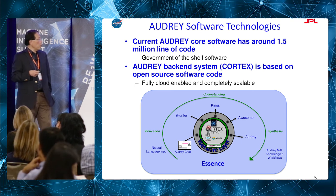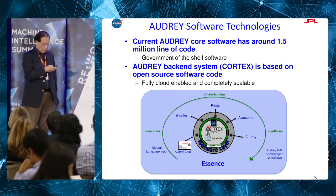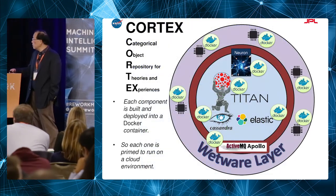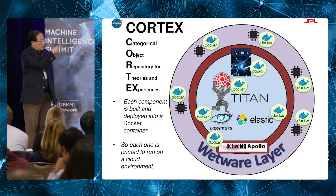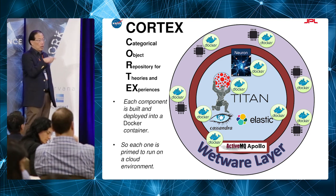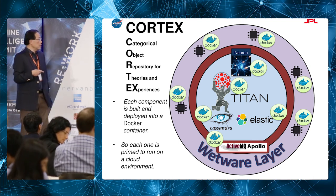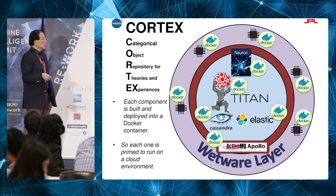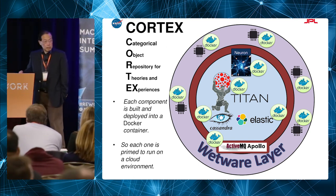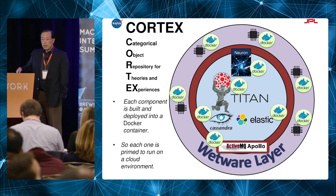At the core is a backend system we call Cortex, all based on open source code. In the core of the Audrey system is a big Titan hypergraph database, Cassandra, Elasticsearch — typical things. All the servers are Dockerized. We have a simple version of Audrey running at JPL.